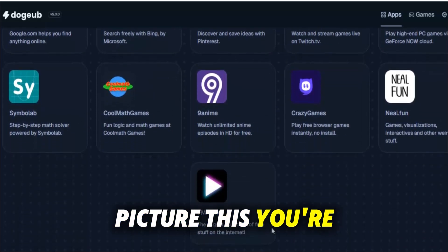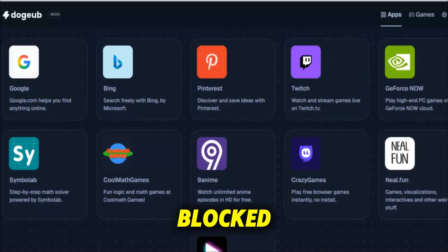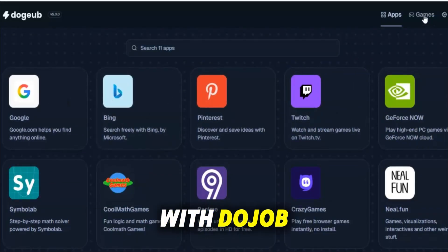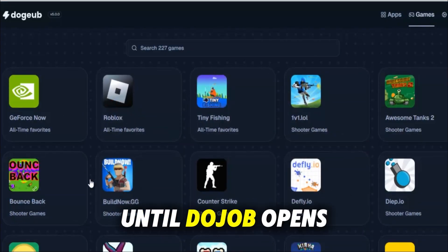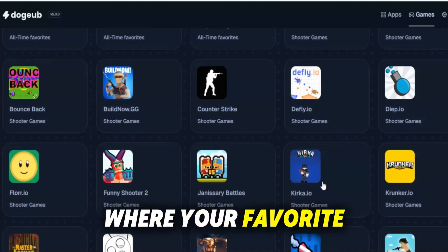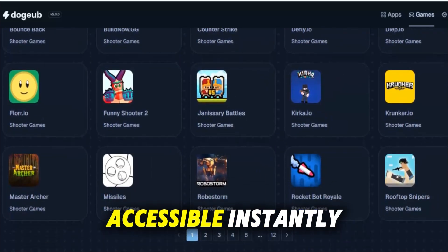Picture this: you're sitting in class and everyone complains about websites being blocked, but within seconds you unlock everything with Dojo. Or imagine being at work where useful tools and platforms are restricted, until Dojo opens the doors again. Even when traveling, where your favorite shows or sites are region locked, Dojo makes them accessible instantly.